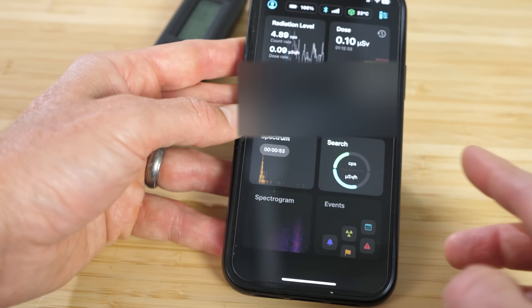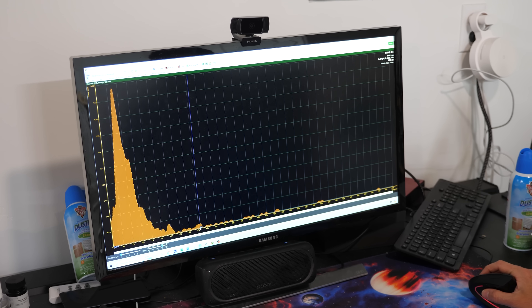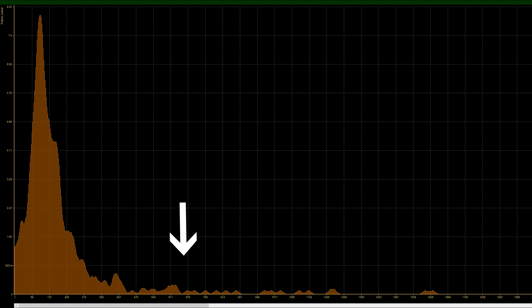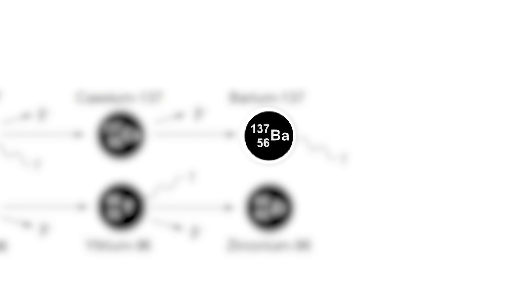If I turn it on and look at the spectrum of energy, you can see the natural background radiation coming from natural sources in the brick and soil and from cosmic rays bombarding us from space. The interesting point is around 662 kilo electron volts. When cesium-137 atoms decay, they turn into an energetically charged barium-137 atom. This barium atom only has a half-life of about two and a half minutes, then it releases a gamma ray and goes into its stable ground state.